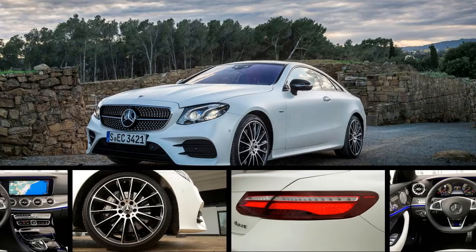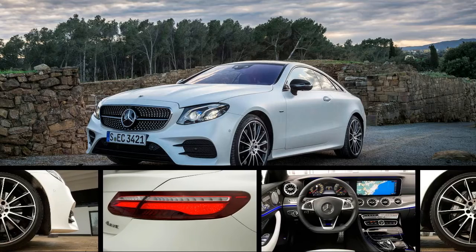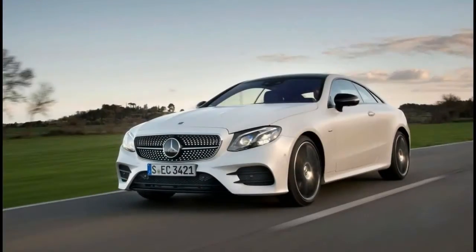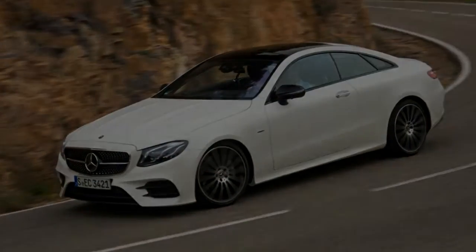Don't tell the Germans, though. They're busy devising coupified versions of everything they build. Some of them, like the 2018 Mercedes-Benz E-Class Coupe, actually have two doors. And, at least in this case, they're doing their best to make the format more practical, and dare we say sensible, than ever before.